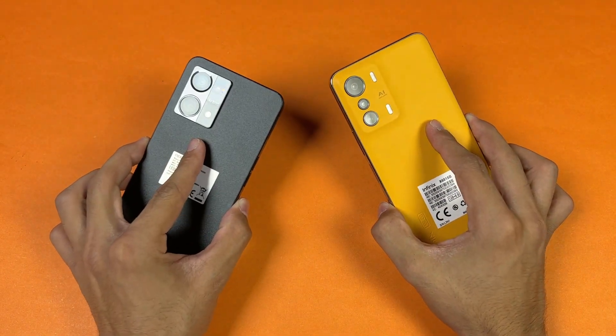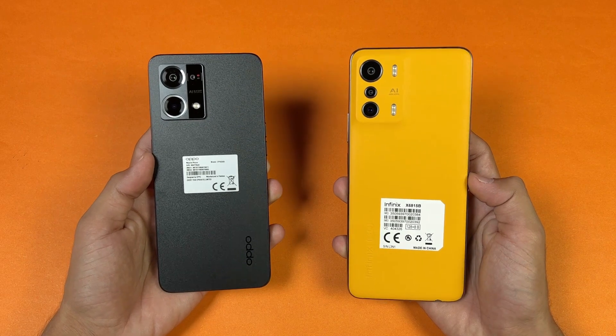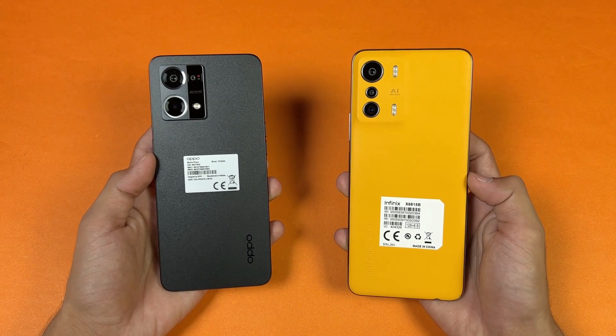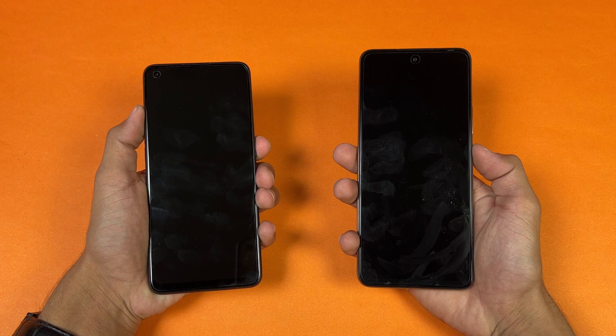On the bottom we also have a headphone jack on both devices, although we have a single speaker on both phones. In this video I'm going to show you how the Oppo F21 Pro stacks up against the Infinix 0 5G in app opening speed as well as the boot-up test. Without wasting any time, let's get right into it — let's quickly boot both of these phones up at the same time.